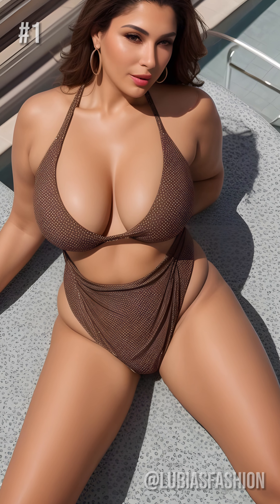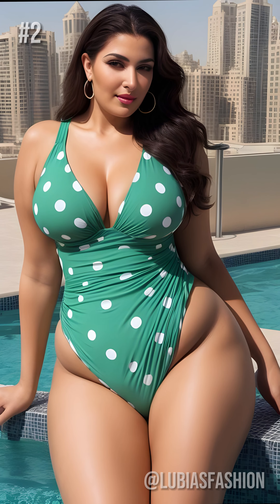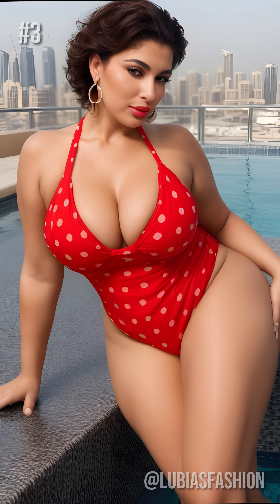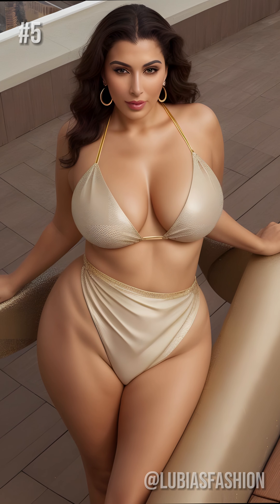Hello, style and fashion enthusiasts. I'm Lubia, your style guide for mature women who want to shine with confidence and elegance. Today, I'm going to reveal the secrets of polka dot swimwear, a timeless trend that can sublimate any figure.